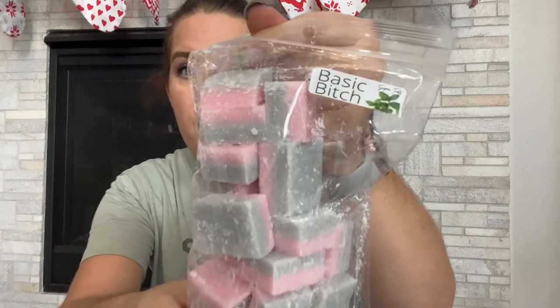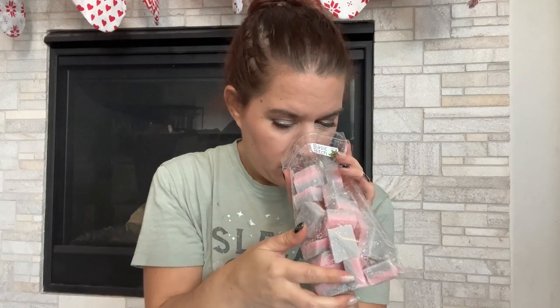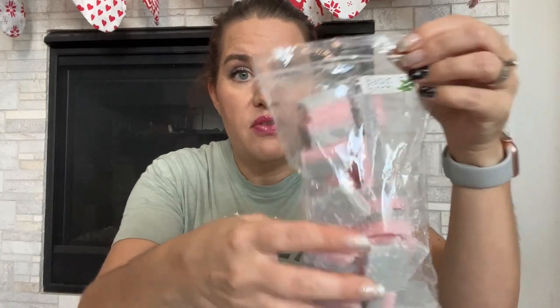The last one from the first order is Basic Bitch, which I'm excited for. It's like a peppermint pink sugar something blend, and she has a really good peppermint. Most people would probably consider this nose-clearing. That's very, very good — I love these type of scents, I use them year round. Once I melt through it, I would definitely get more because I like those types of scents.